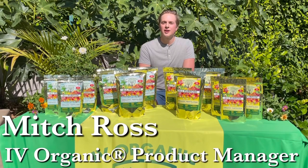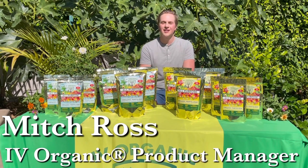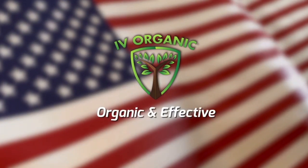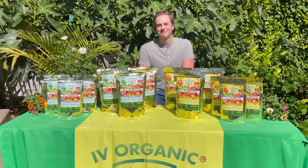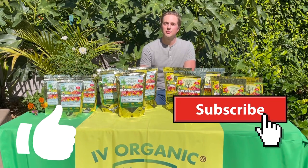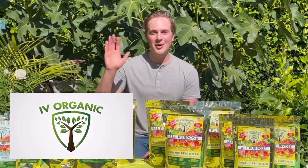I'm Mitch Ross, product manager, and I'm proud to be a part of the Ivy Organics team since early 2020, developing tens of thousands of our organic, effective USA-made products to help you maximize the productivity, health, and life of all your plants and trees. Remember, like and subscribe, and as always, share this lesson with your gardening friends and family. Keep growing with Ivy Organics and wishing you all happy gardening!